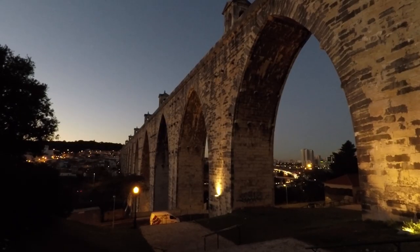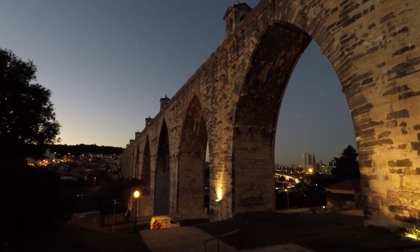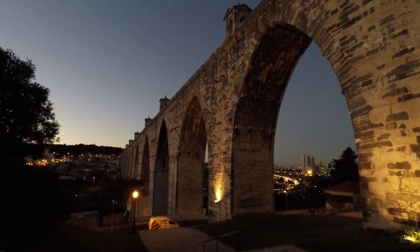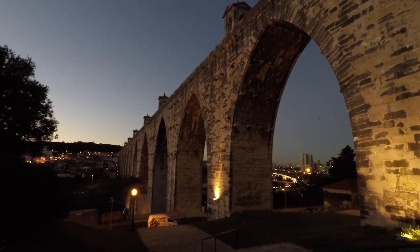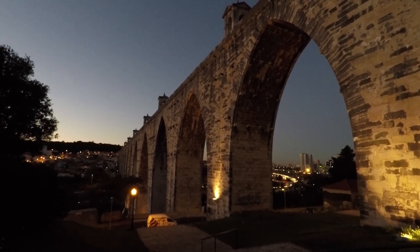I'm almost back to where I started. I'm going to leave the aqueduct and head back to a train station about 10 minutes' walk away, and then back into the centre of Lisbon. From down here you can see just how huge these arches actually are. This view in particular shows you how the aqueduct stretches across the valley to the other side.